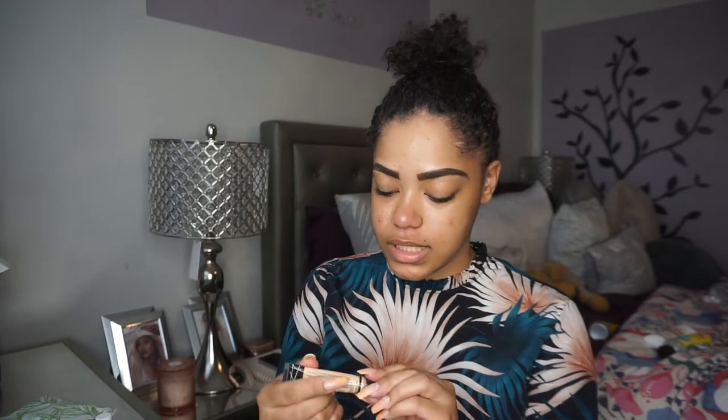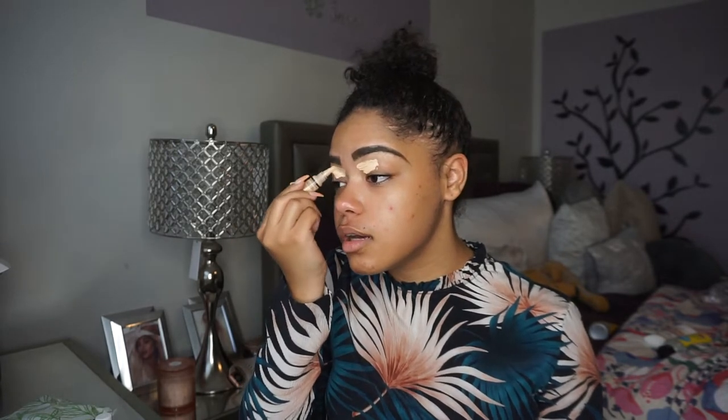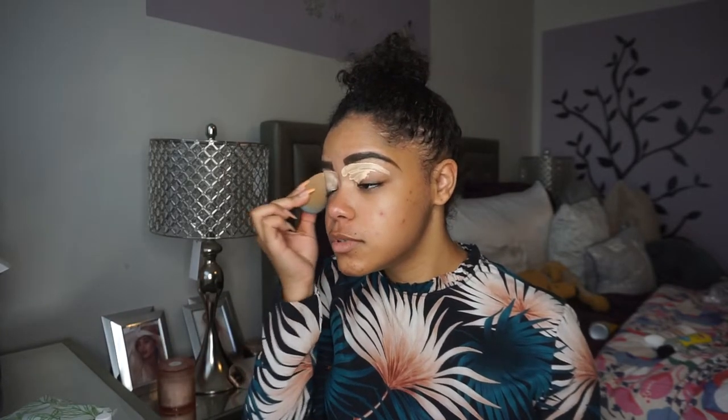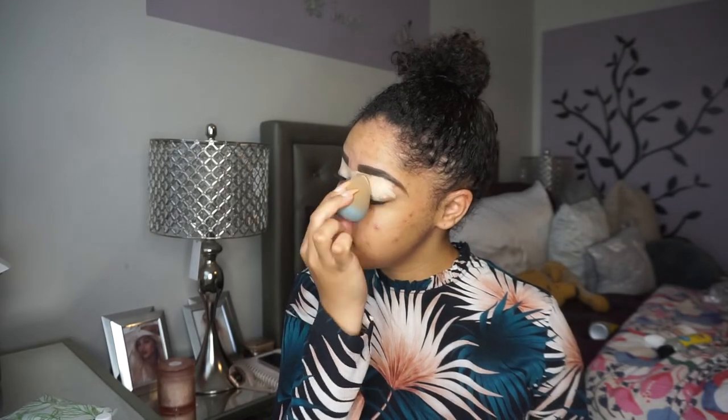The brows are looking good today, so maybe it's gonna be a good makeup day. I'm going to prep my eyes using the LA Girl Pro Conceal in Bisque — this one has really been my girl lately. I even use it on the skin. These concealers do the trick; you can use them for literally anything. Just taking my beauty blender and blending out that concealer.